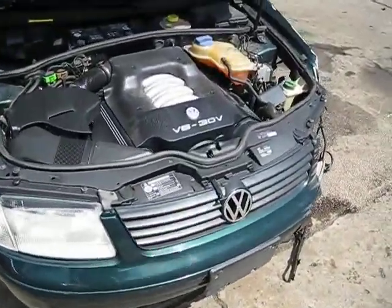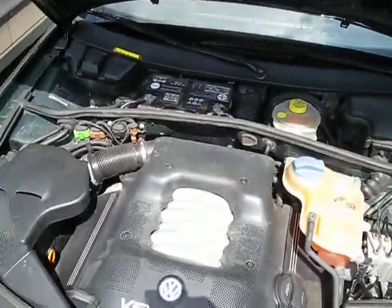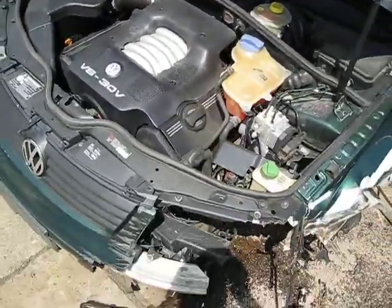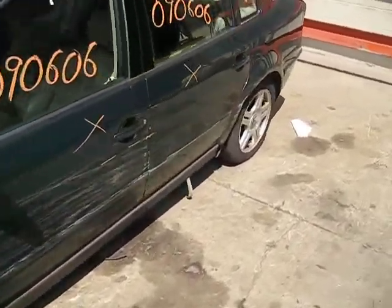Hello, and welcome to Tom's Foreign Auto Parts video portion of our inventory. Here we have a 2000 Volkswagen Passat. This vehicle has a 2.8 liter California emissions engine. The engine code for this vehicle is ATQ.